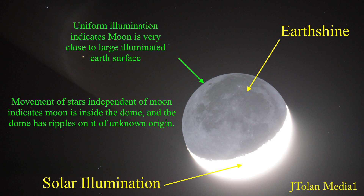Now here is an astonishing analysis of what we just saw. Notice the earthshine part and the solar illumination — but the earthshine is very uniform, which indicates the light source is a large portion of the earth. This indicates the moon is very close to the earth.